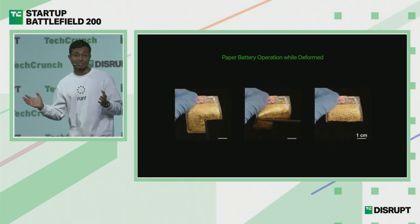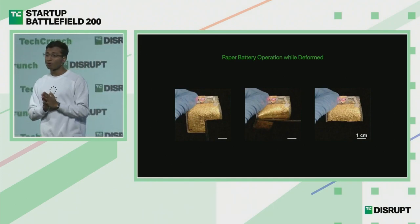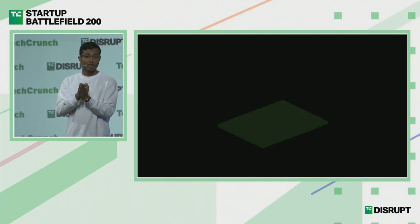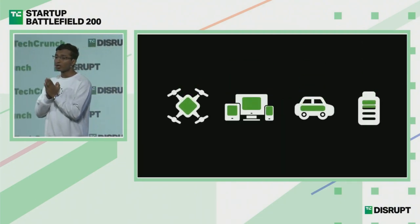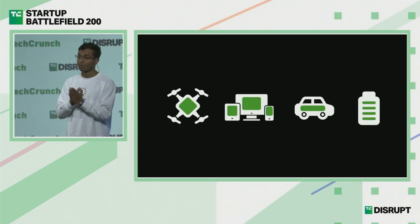We went one step further to prove how safe our batteries are by cutting them while operational — and they continued to function as normal. It didn't burst into flames, it didn't overheat. To see our batteries in your products, all we have to do is stack up these paper batteries into the required shape and size, and we practically have a plug-and-play solution to replace any type of lithium battery out there.